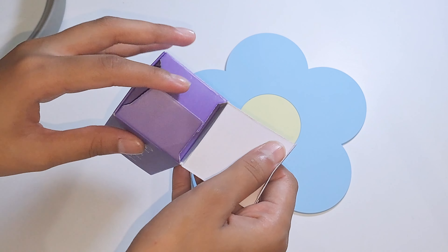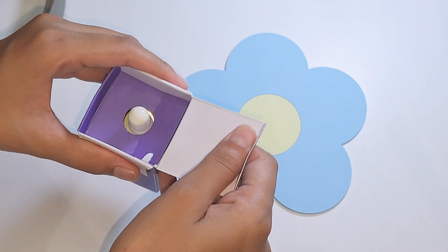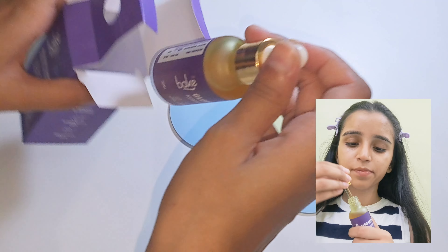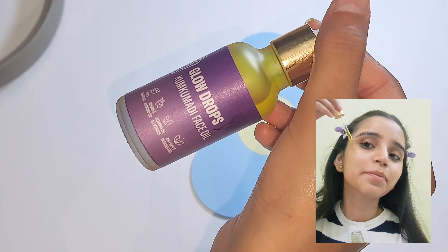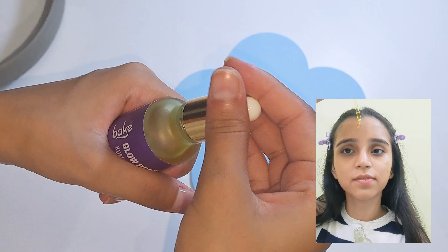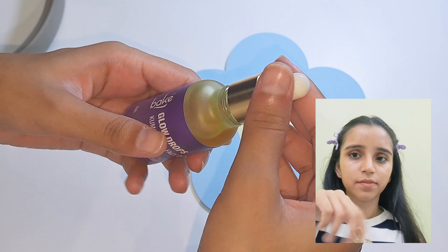The Kumkumadi Oil Glow Drops is a face oil with the goodness of many natural ingredients. It helps in evening skin tone, enhances texture, and illuminates and brightens the skin. I'm going to link both of these products and the Bake Cosmetics brand in the description box — do check them out!